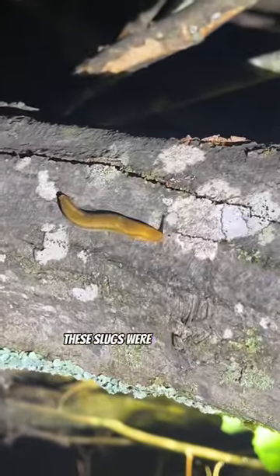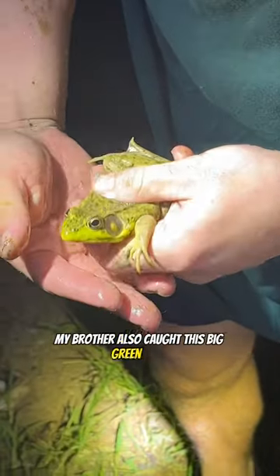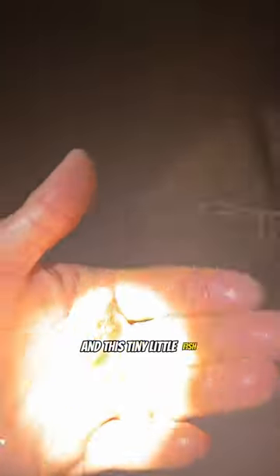These slugs were all over the place. My brother also caught this big green frog with some beautiful coloring, and this tiny little fish of no idea what kind. It was very interesting.